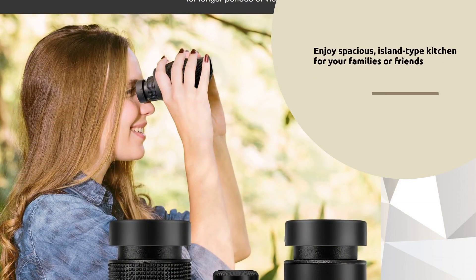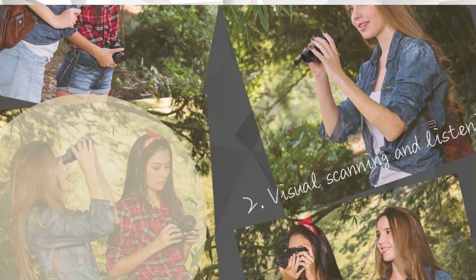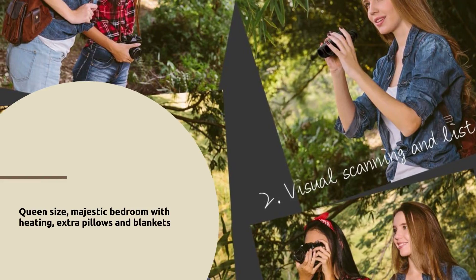Enjoy 3D-like images with the BaK-4 prism, offering incredible depth and detail. Fully multi-coated lenses ensure 96.48% light transmission for bright, sharp images. Compact and lightweight, these binoculars weigh only 0.6 lbs and fit in your palm.